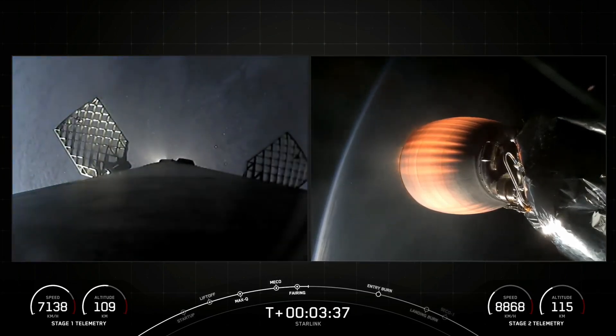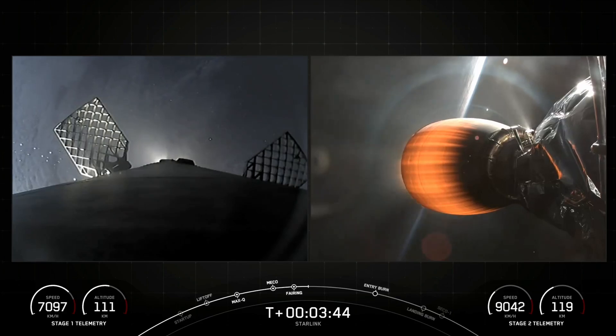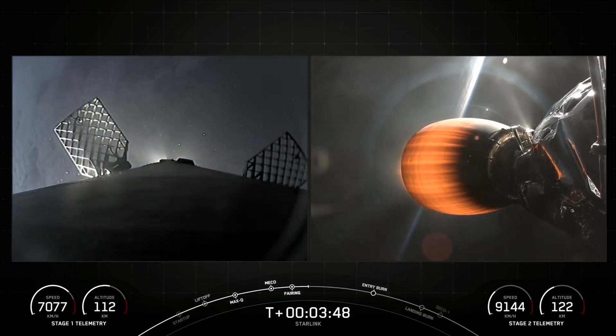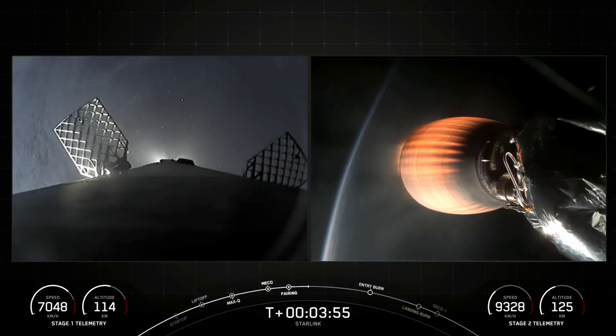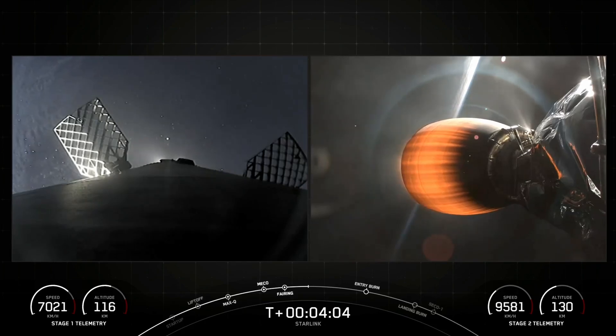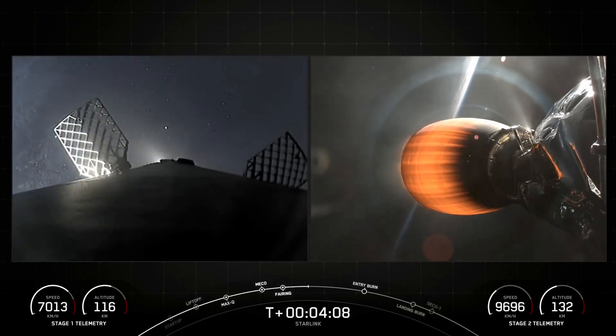Now at T plus three minutes and 40 seconds into today's mission, the next major milestone coming up just under three minutes from now will be the entry burn of the Falcon 9 booster as it continues on its journey towards our drone ship, which is currently stationed in the Bahamas. To start the entry burn on board stage one, we will relight three of the M1D engines at the bottom of the first stage, which is similar to pumping the brakes on your car. What we're doing is slowing down the vehicle as it passes back into the Earth's atmosphere. We need to slow down to reduce re-entry forces, which helps us to recover and reuse that first stage.